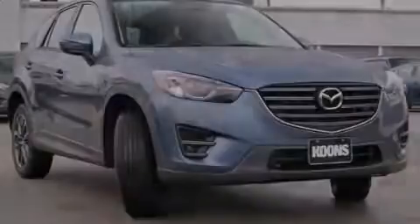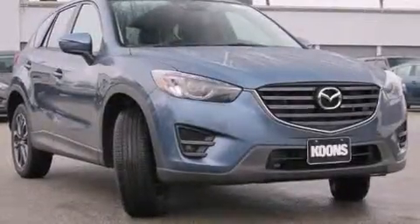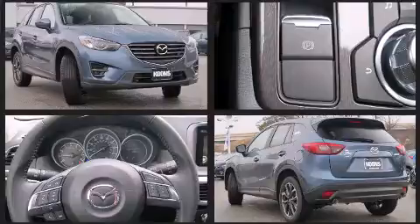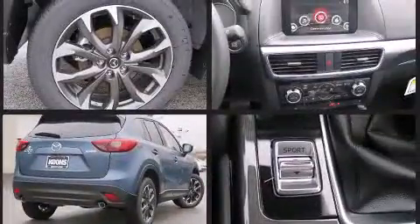Introducing the 2016 Mazda CX-5. Under the hood, you'll find a four-cylinder engine with more than 170 horsepower, and all-wheel drive keeps this model firmly attached to the road surface.